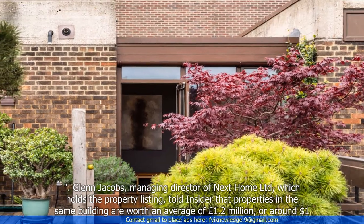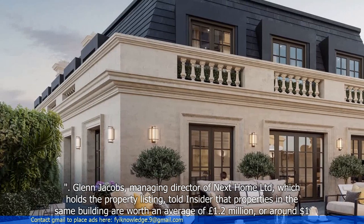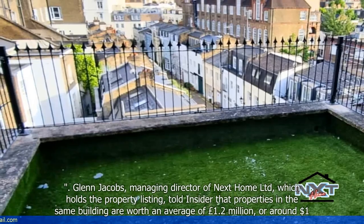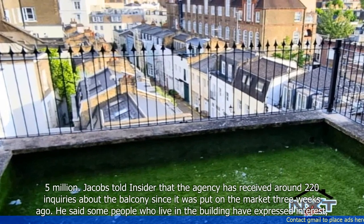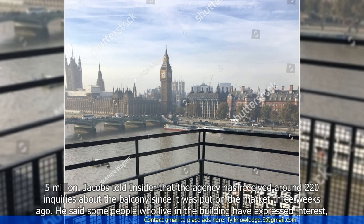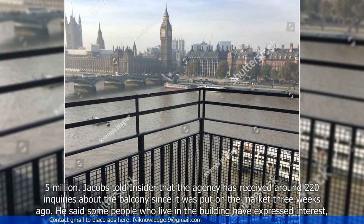Glenn Jacobs, managing director of Next Home LTD, which holds the property listing, told Insider that properties in the same building are worth an average of £1.2 million, or around $1.5 million. Jacobs told Insider that the agency has received around 220 inquiries about the balcony since it was put on the market three weeks ago. He said some people who live in the building have expressed interest.